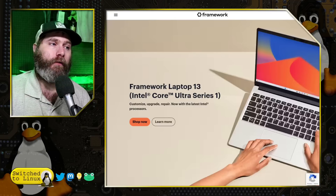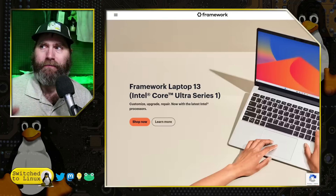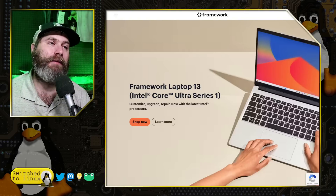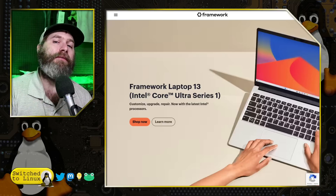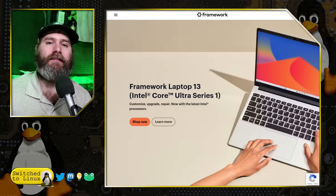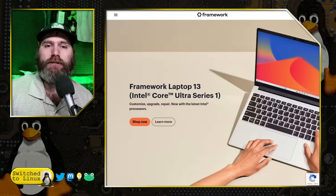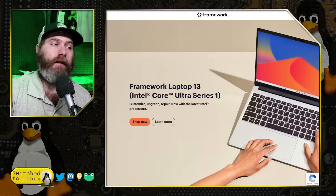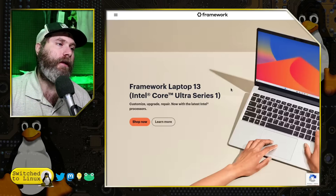You can literally take a Framework laptop, buy expansion cards, and build your laptop with the number of ports you want. Right now you can only buy their laptop computers with Windows on them, but in the future we might see a Linux Mint option. They do have the option right now to get it shipped without any software licenses, so you don't pay extra for a Windows license key — the laptop ships with no operating system at all, and then it's easy to install Linux Mint or your other favorite Linux desktop.